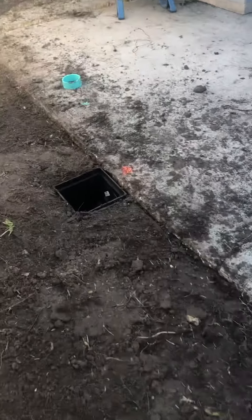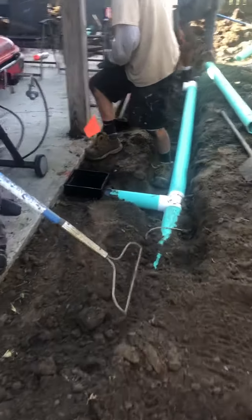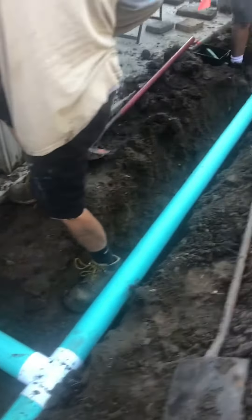Starting now with the first catch can. Here's another catch can. Here's the grate that would go on top of the can. We're making our way trenching along a couple of feet away.